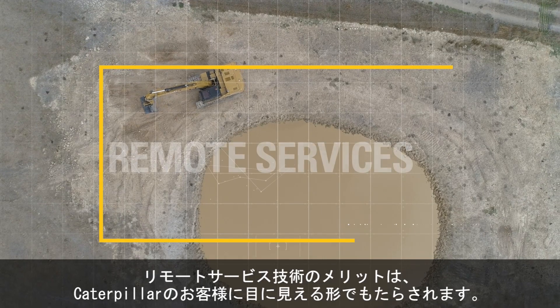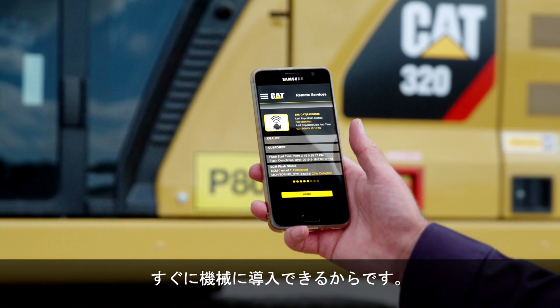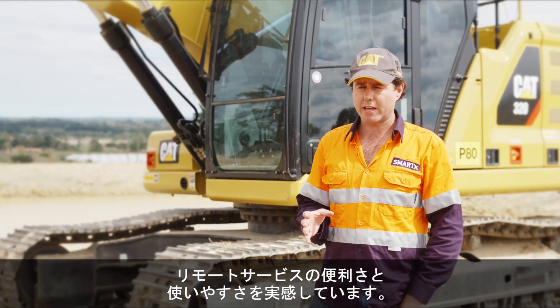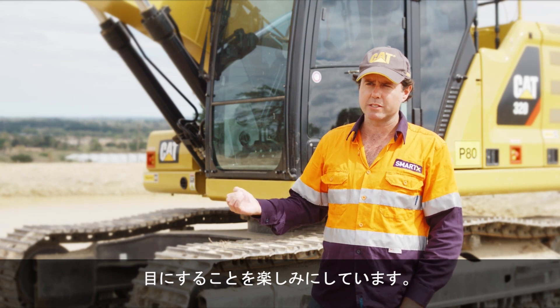Our customers are really seeing the benefits of remote services technologies because they're having the latest flash files on their machines as Caterpillar releases these. I've found remote services convenient and easy to use, and I look forward to seeing the updates it provides in the future and how it can help me grow my business.